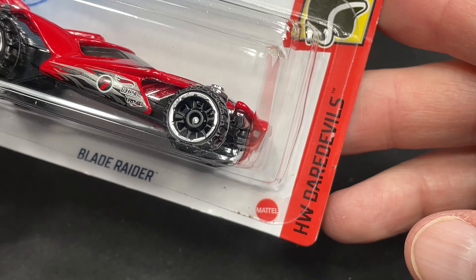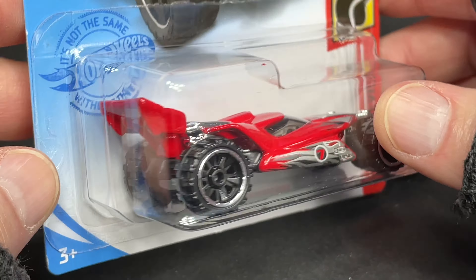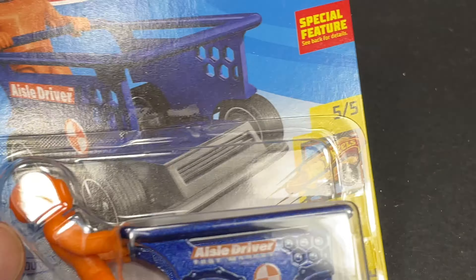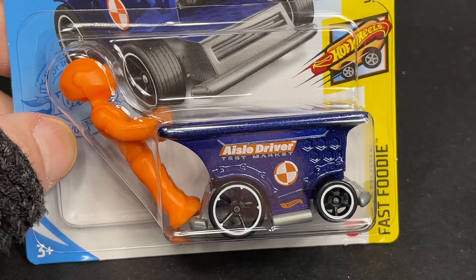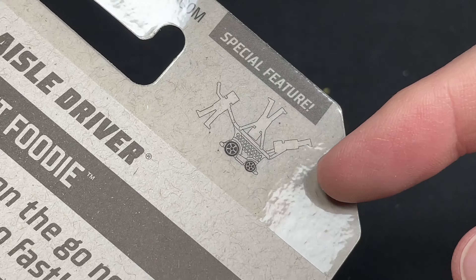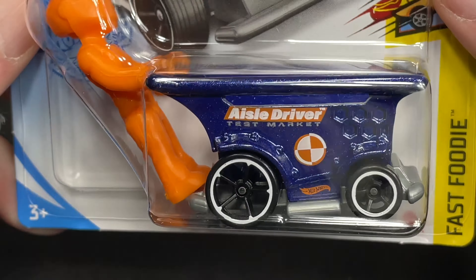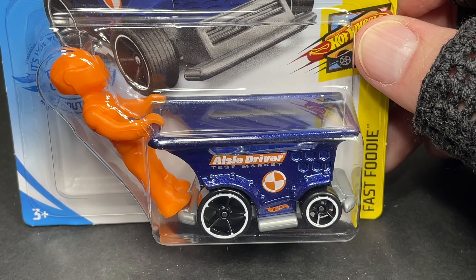Here's the Blade Raider. Very cool — the Blade Raider from Hot Wheels Daredevil series. And there's the artwork. And this is the Isle Driver — the Isle Driver in blue with the orange guy. You can take the guy off and connect other guys and connect him to some of the other Hot Wheels that have little accessories.